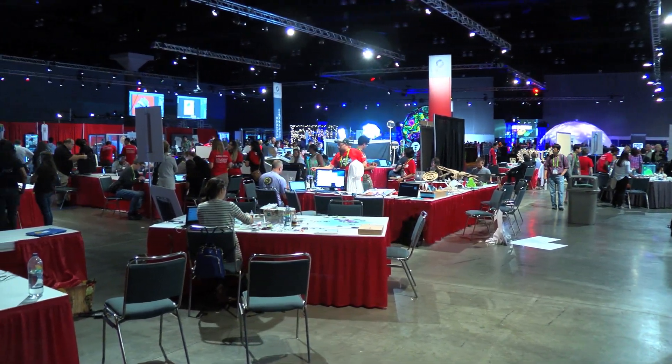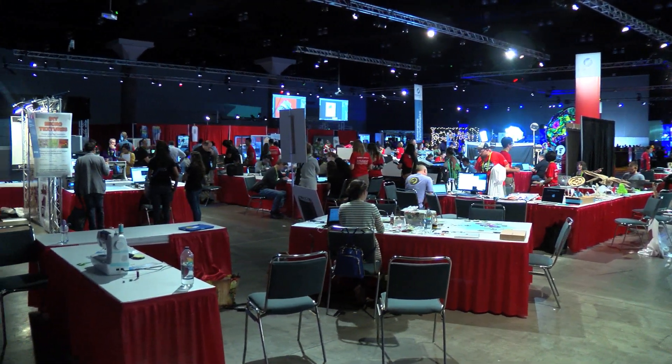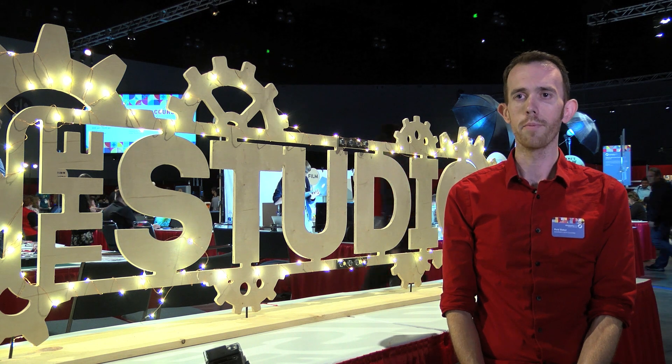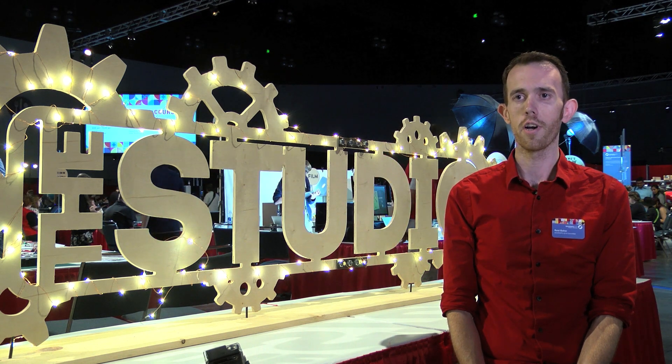We encourage attendees to reach out to the student volunteers as well as our subcommittee to find ways to join in on the fun. So aside from our hands-on projects, the studio also features talks and courses.